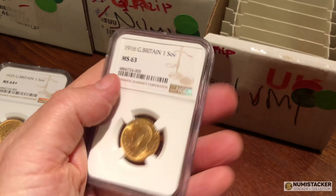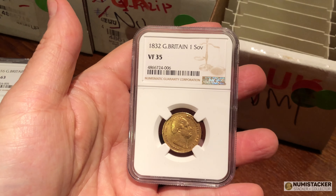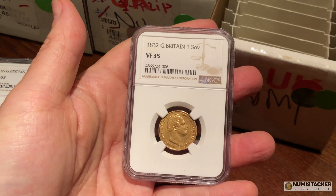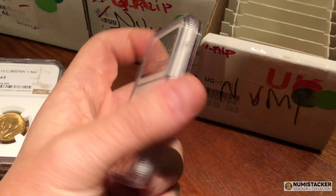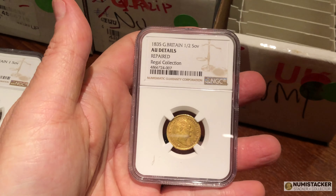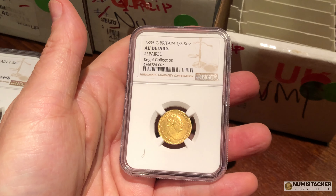This 1916 got a 63 — okay, I grant you it is slightly easier to get mint state grades when it comes to some of the newer sovereigns like the kings. How about this one: VF35 for an 1832 William the Fourth sovereign. Not bad, not great, but all those coins in any grade are going to be pretty expensive coins.